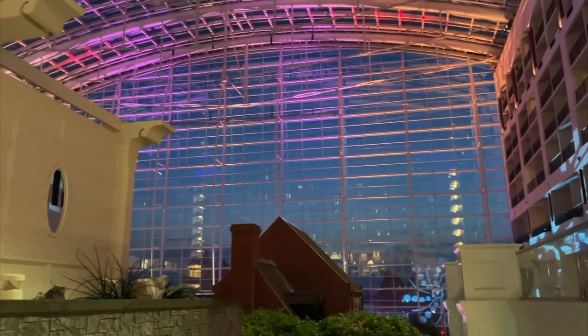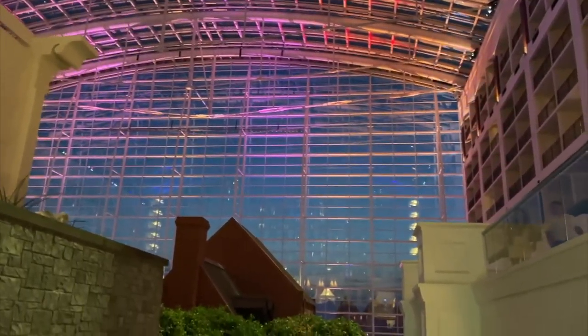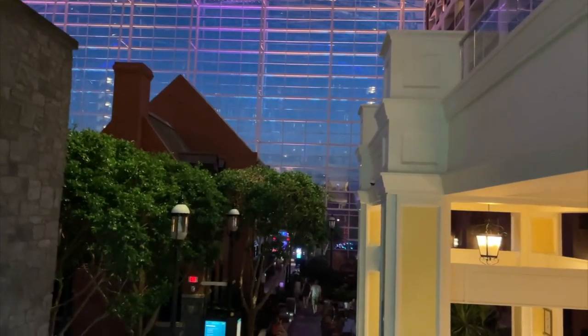At 9 o'clock each night, they have the Celebrate Summer Lights laser show in the atrium, which we missed because we were busy playing pinball. But they still have the atrium lit up every night, and we walked through it for our final stop.